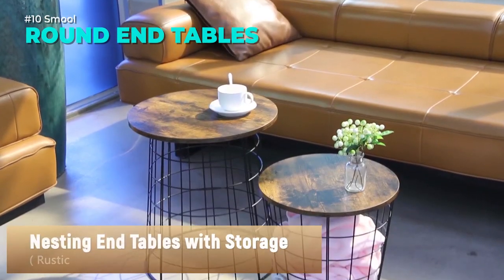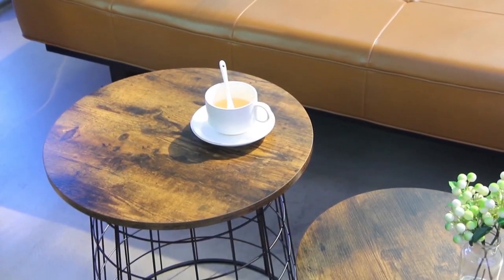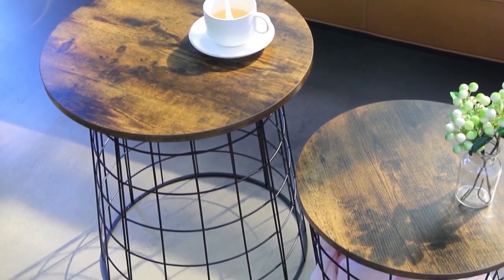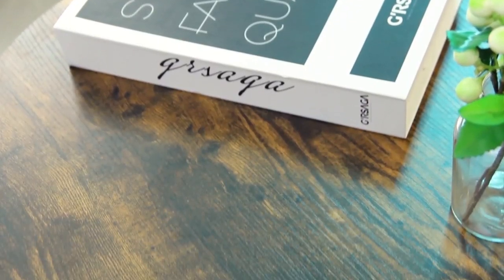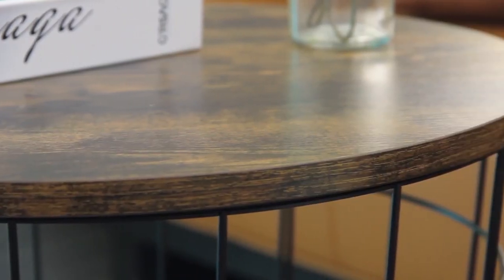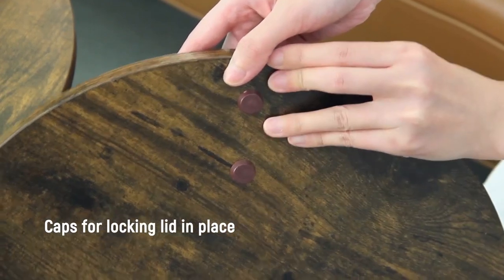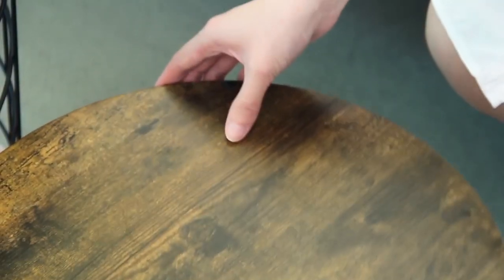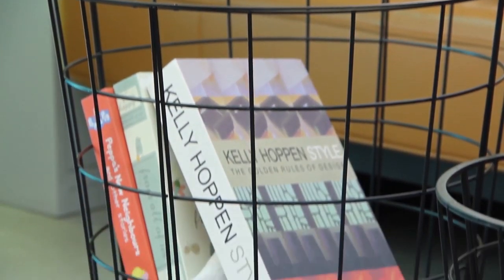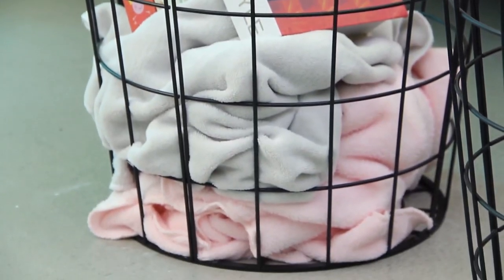These nesting end tables are a perfect blend of modern and industrial styles. The wood grain veneer top and the geometric metal frame create a chic and cozy look for your home. You can use these round end tables as side tables, accent tables, or laundry baskets. They offer ample space for your drinks, laptop, snacks, books, magazines, and more. You can also nest them together to save space when not in use. These end tables are made of high-quality particle board and metal.